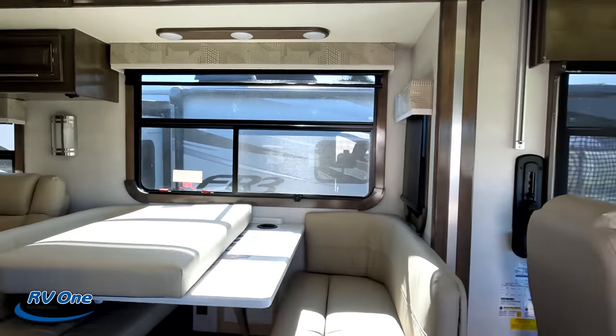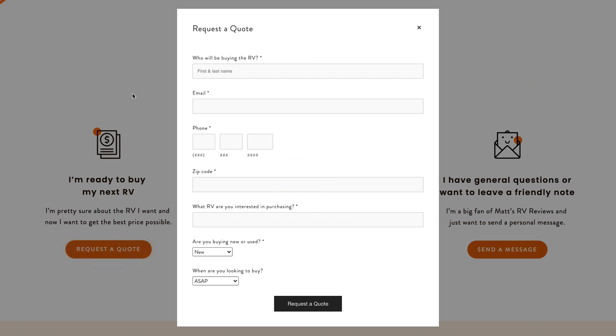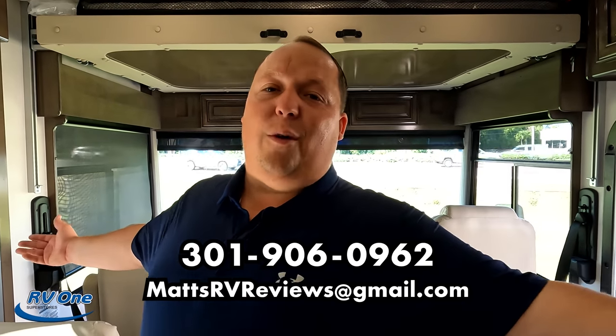That's it — that's the Georgetown review. Thank you guys so much for watching. If you're interested in buying this Georgetown or any Georgetown, go to matsrvreviews.com and click the first contact tab. We'll find the closest Georgetown dealership to you — whether you're in Florida, New York, or Texas — and make sure you get a phenomenal price. My number is 301-906-0962 — call or text anytime. Let us know in the comments the three things you like and three things you dislike. Forest River will be reading the comments. Thank you to RV1 of Fort Myers. Stay safe, and we'll see you next time!